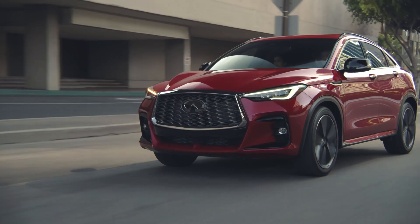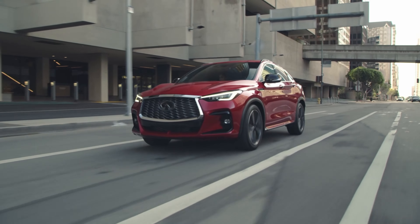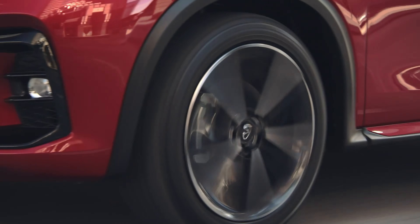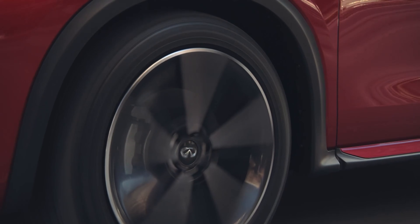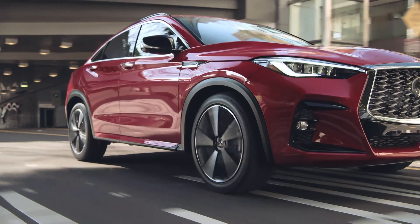The 2023 Infiniti QX55. This is an SUV coupe styled vehicle that was initially introduced in 2022, and it's one of their more entry-level SUV products.